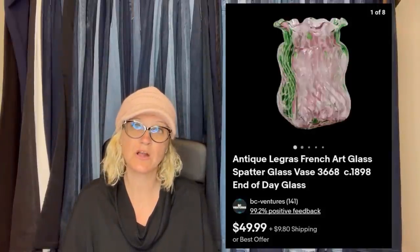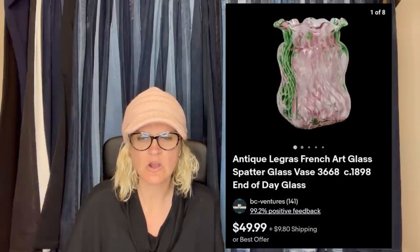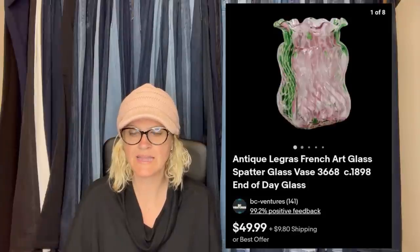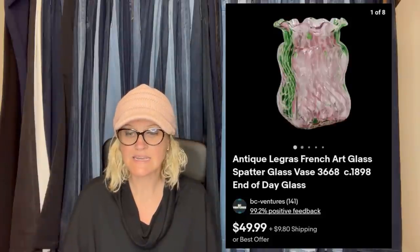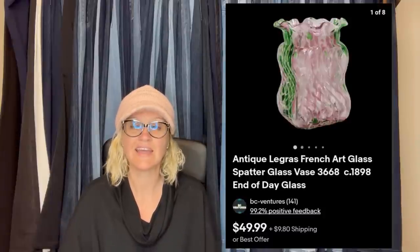This 5.5-inch vase was sourced from a Goodwill, marked for $3.89 plus tax. Google Lens said Legras, L-E-G-R-A-S, and I was able to further verify it through a glass identification group where I was supplied the catalog information. Antique Legras French Art Glass Spatter Glass, 1898 end-of-day glass. The quality of the glass and the colors stood out on the shelf — it was delicate and breathtaking. I listed it for $49.99 and sent out an offer for $44.99 with buyers paying shipping. Selling beautiful items is fulfilling.